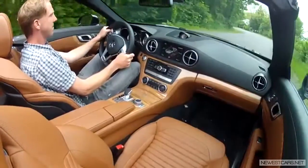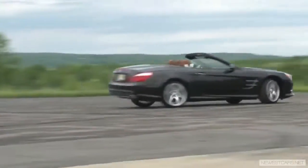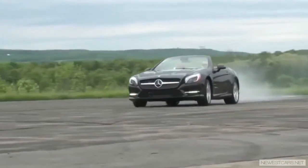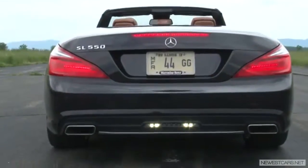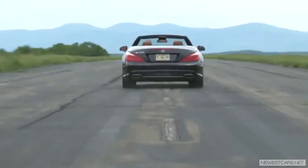Its dynamic range is magnificent, going from a super serene top-down cruiser to a shove-you-into-your-seat beast with the thrust of 516 pound-feet of torque in an instant. Some cars flaunt great numbers but don't really feel that fast. But this SL rockets to 60 miles per hour in 4.5 seconds and it feels even faster.